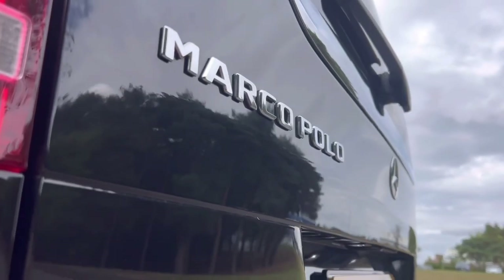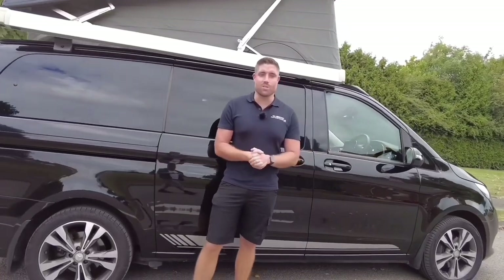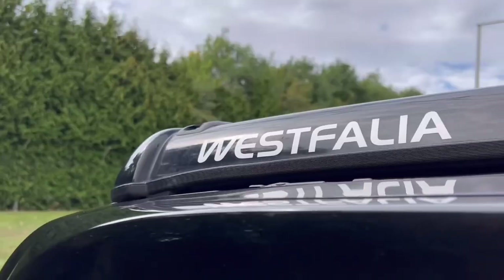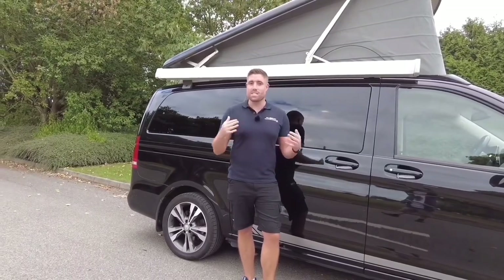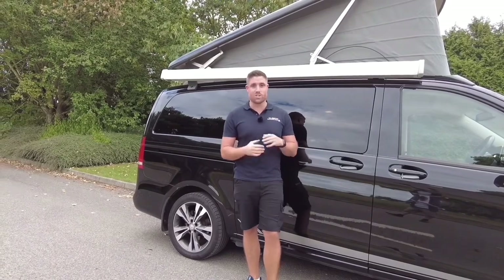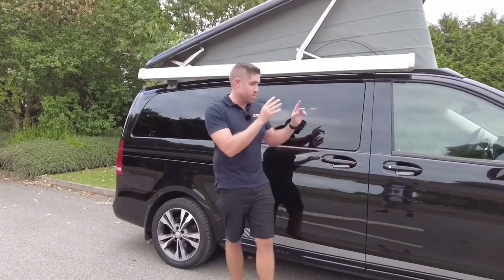Something about the Marco Polo — unlike VW, which is made in-house, this is made by Westfalia, who have been around for over 50 years. But in 2021 Mercedes bought Westfalia, so it is all one company now.